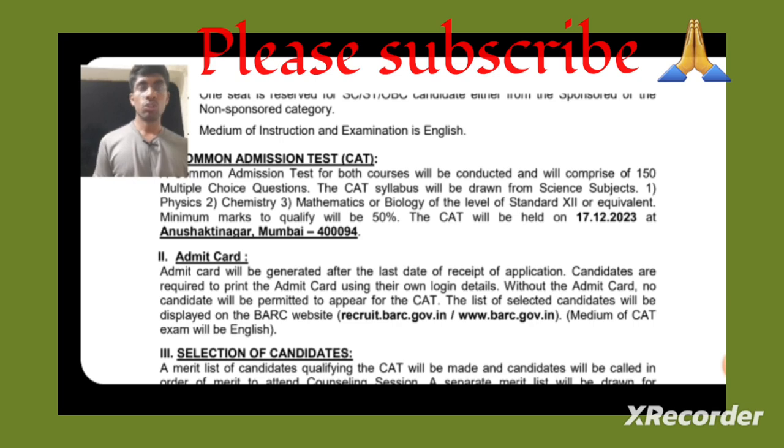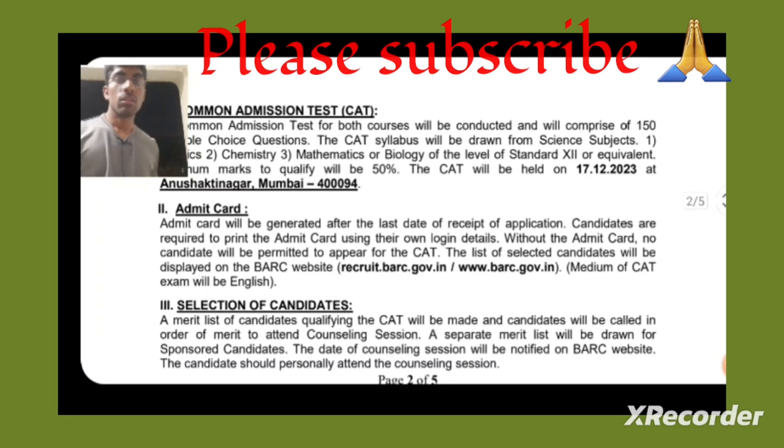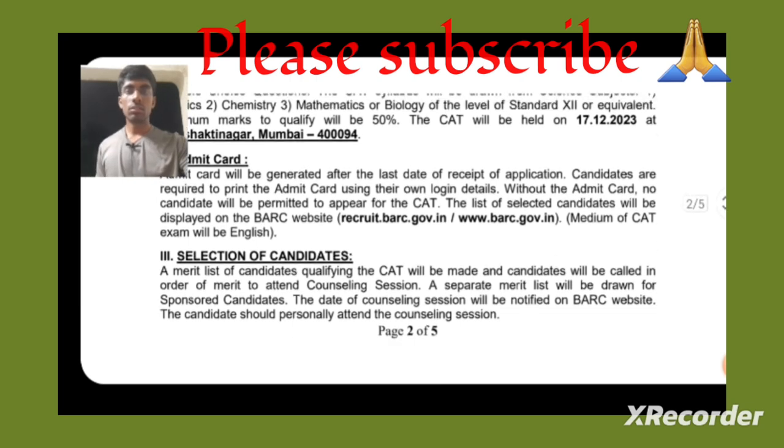The exam will be held on 17th December at Anushakti Nagar, Mumbai — the exam centre is only in Mumbai. The admit card will be generated after the last date of receipt of applications. Candidates are required to print the admit card using their own login details; without an admit card, you will not be allowed into the exam. Check the BRC website for admit card downloads.